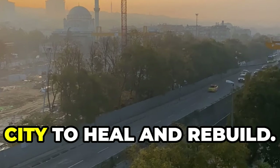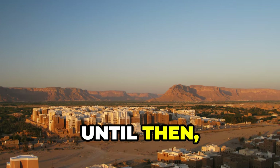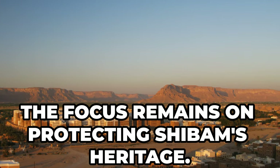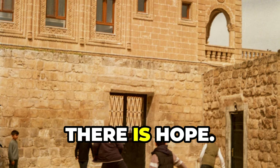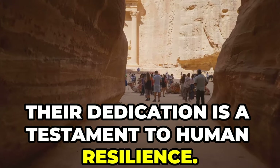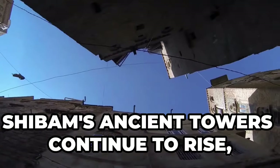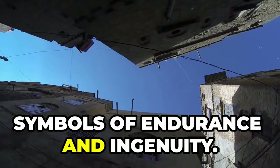UNESCO and international partners are working with the city to help it heal and rebuild. Until then, the focus remains on protecting Shibam's heritage. Even amidst uncertainty, there is hope — their dedication is a testament to human resilience. Shibam's ancient towers continue to rise as symbols of endurance and ingenuity.